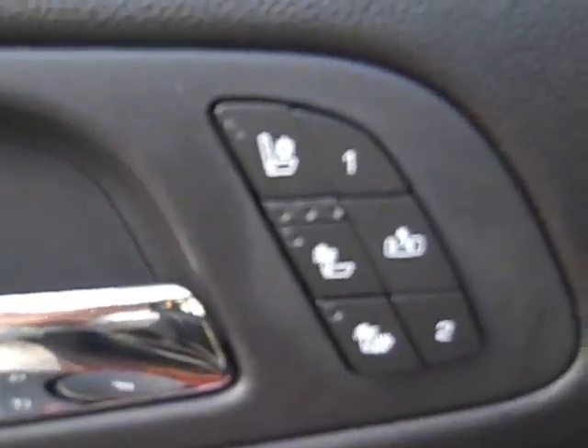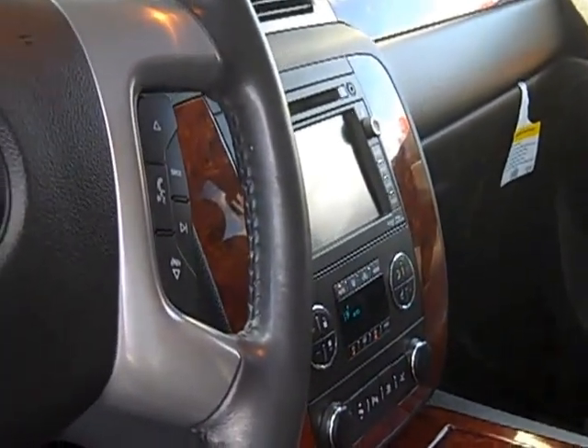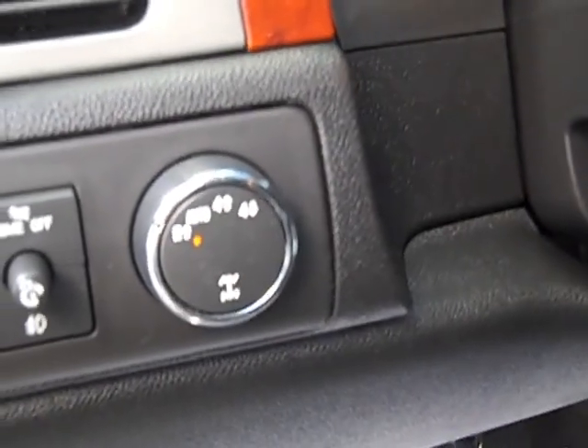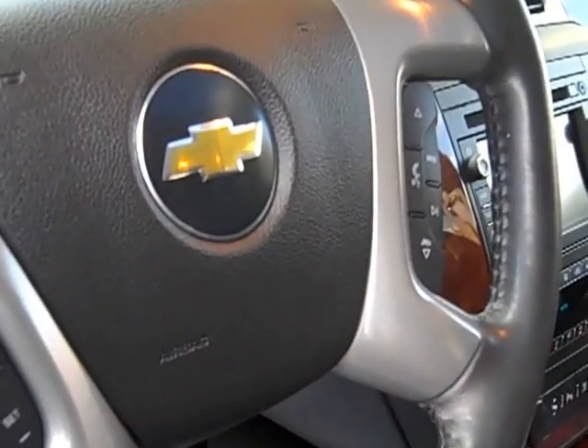Heated seats. Leather interior. It does have everything — navigation, DVD, and I'll show you more of that. Auto headlight position. You have your two-wheel drive to get the best fuel economy, then your auto, four high and four low. Bluetooth, your phone.